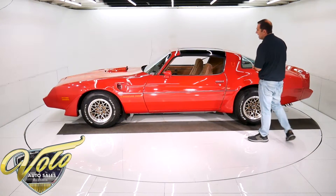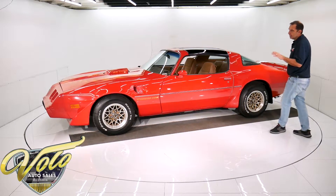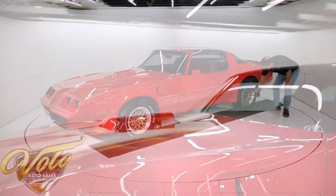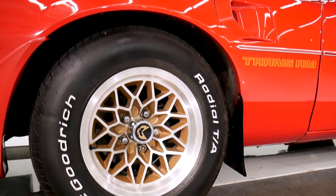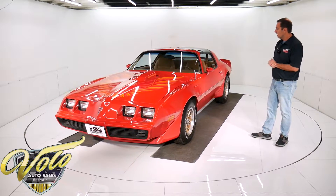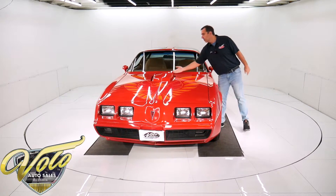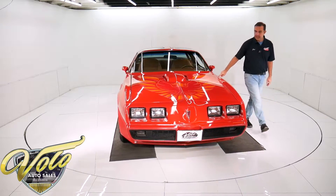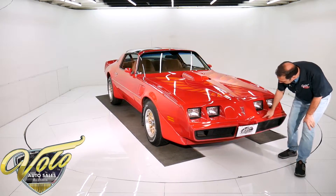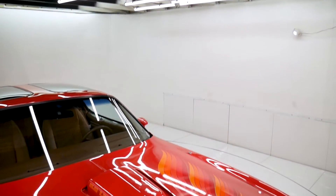Mayan red with nice accented stripes — the orange and red. It's the WS6 package, which is the handling package, meaning it has the wider wheel with the lip. I think that's one of the best looking wheels ever produced. It has the gold in the middle — really nice wheels. Obviously it has T-tops. The shaker hood has never been cut open or messed with. It has a power antenna. This is the original front bumper in really nice shape — there's a little scuff right here, but very nice. Fits really well.